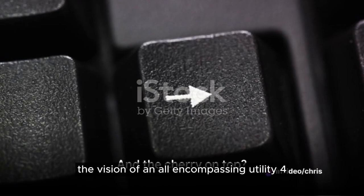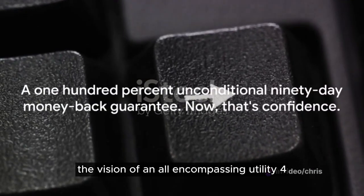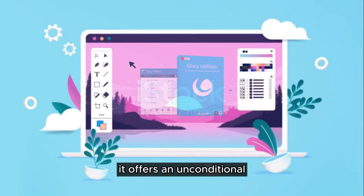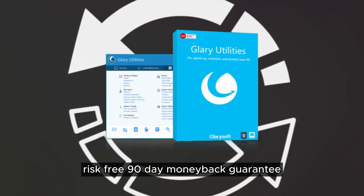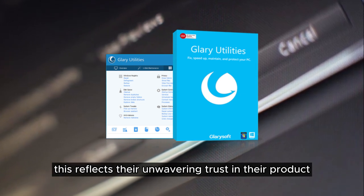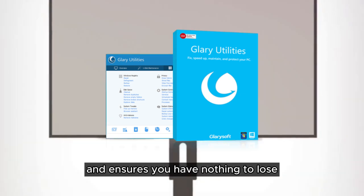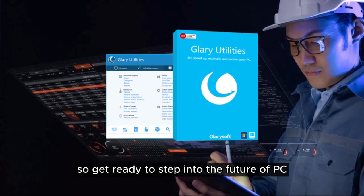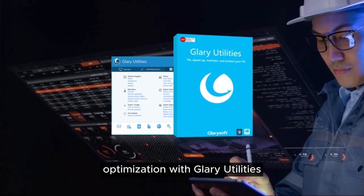It truly realizes the vision of an all-encompassing utility for maintaining your PC. As a final bonus, it offers an unconditional, risk-free 90-day money-back guarantee. This reflects their unwavering trust in their product and ensures you have nothing to lose. So, get ready to step into the future of PC optimization with Glary Utilities.